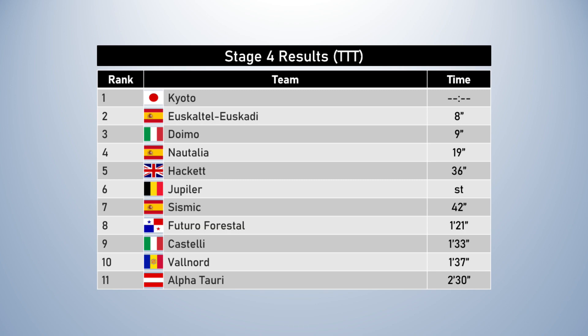The time gaps between the fastest teams are not as large as you would have expected. Doimo was third at just a nine-second deficit, and Naltalia was fourth at 19 seconds. This is great news for Rico Rudiger, Jean-Marie Caillou, and the Uskatel team, because they have not lost very much time at all. This was the chance for Kyodo to take a big GC lead with Hippolyte Toutant, and that really hasn't happened the way they imagined. The big losers today are AlphaTauri, who lost two and a half minutes to Kyodo, and Valnor, who were the second-slowest team — one minute 37 seconds down.